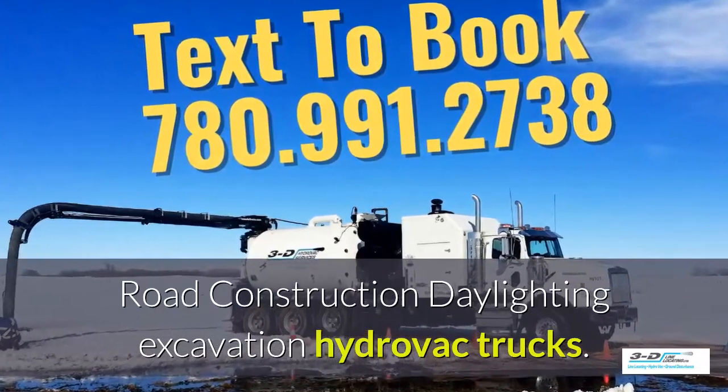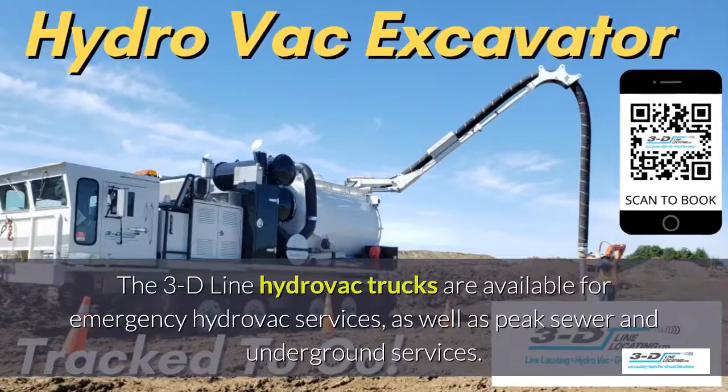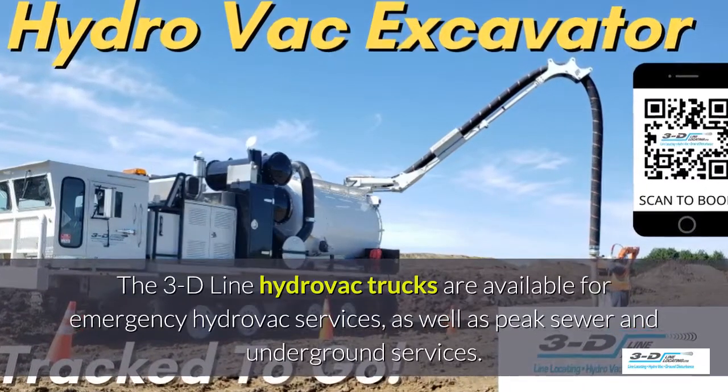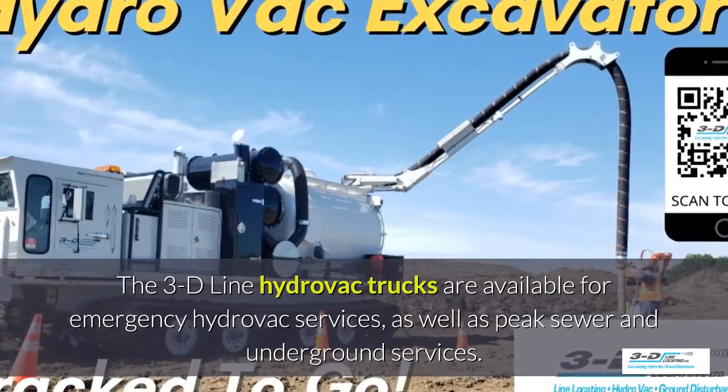Road construction daylighting excavation systems using hydrovac trucks. The 3D Line hydrovac trucks are available for emergency hydrovac services as well as peak sewer and underground services.